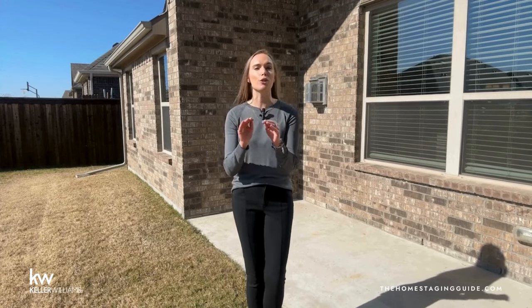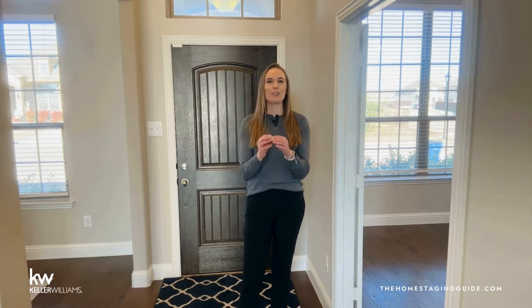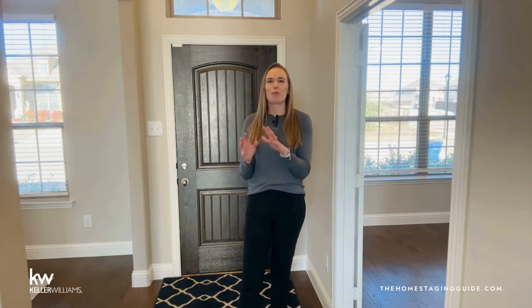Once you get the outside fixed up, it's time to move inside to the first thing buyers see when they walk in — your entryway. Think of your home's entryway as the opening act in a play; it sets the tone for the entire production. A captivating first impression upon entry can lure buyers deeper into the story, leaving them yearning for more. Your entryway should be warm, inviting, and memorable. Vanish the clutter — shoes stacked by the door, coats on hooks, and stray papers convey chaos. Pack away personal items and create a sense of spaciousness that invites exploration.